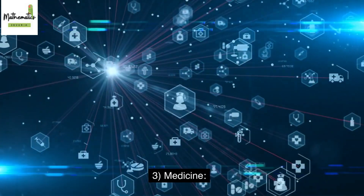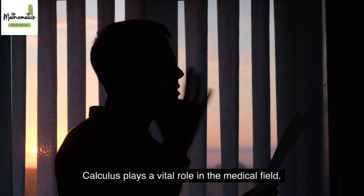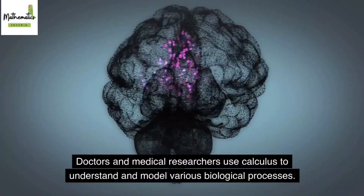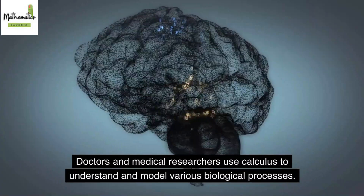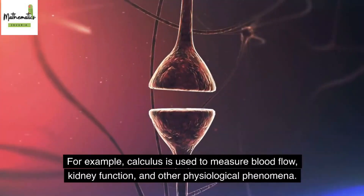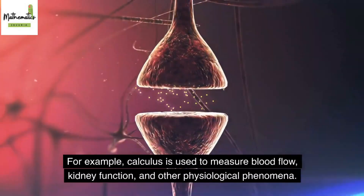3. Medicine. Calculus plays a vital role in the medical field. Doctors and medical researchers use calculus to understand and model various biological processes. For example, calculus is used to measure blood flow, kidney function, and other physiological phenomena.